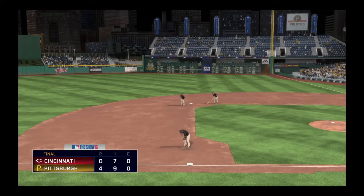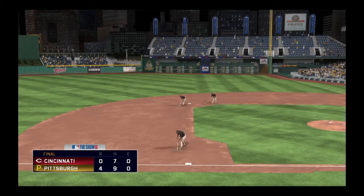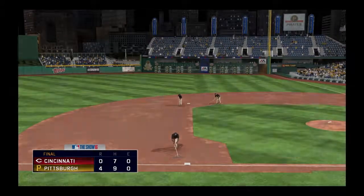So that's a wrap here tonight. Eric Karros, Steve Lyons, Matt Vaskersian — you've been watching MLB The Show.